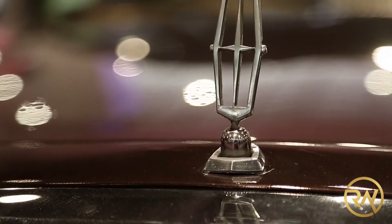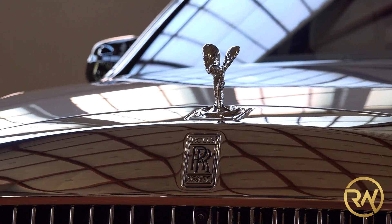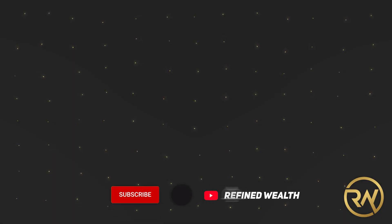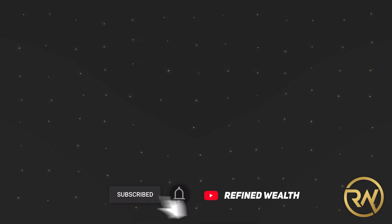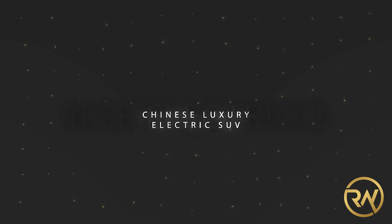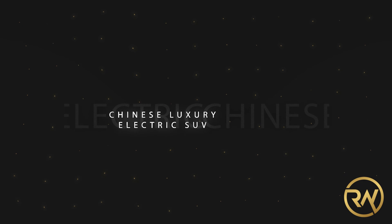Have you ever wondered what a vehicle would look like if the brands Lincoln and Rolls-Royce had a baby? Then you're certainly at the right place. Welcome back to Refined Wealth. In this video, we will be looking at the notorious Chinese luxury electric SUV that left most people impressed. Sit back and watch until the end of the video to learn what the Hongchi EHS-9 represents.